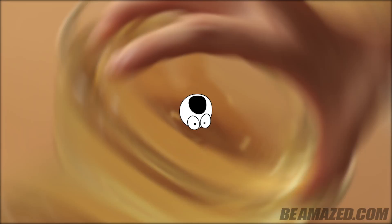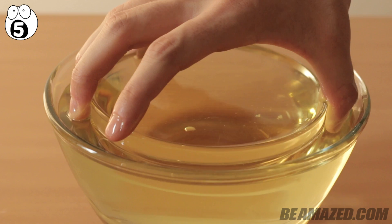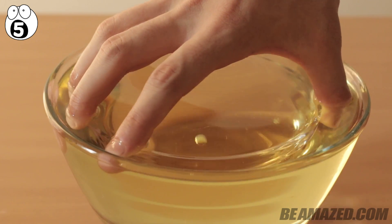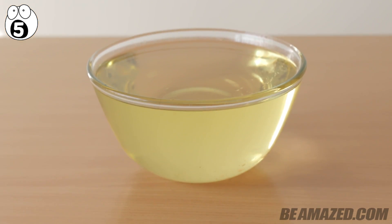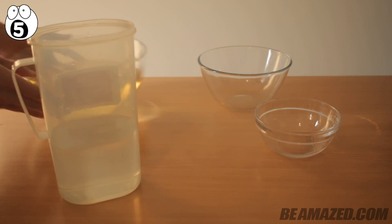It's totally trippy. Number five: make objects disappear. This experiment is so wild that it makes things disappear right before your very eyes. All that's needed are some glass bowls in various sizes, some water, and some vegetable oil.